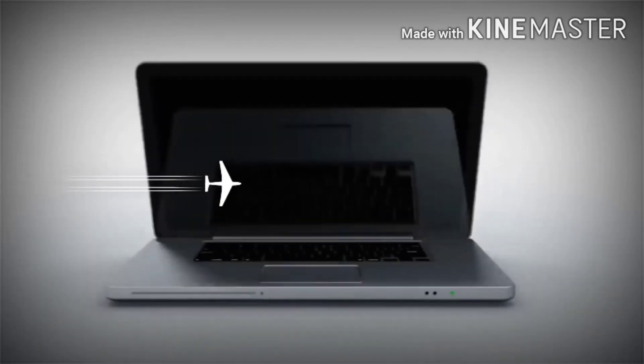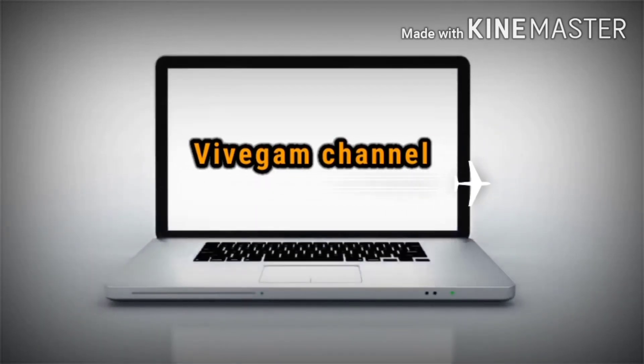If you have a problem, you can't understand it. In this video, I'm going to tell you about two useful courses. If you like it, please share it with your friends.